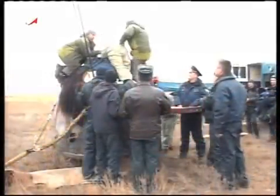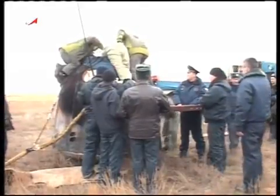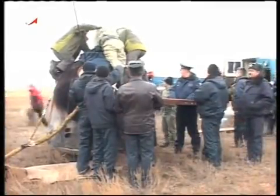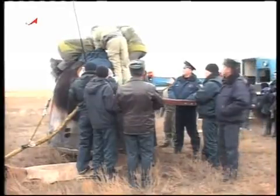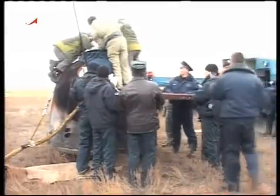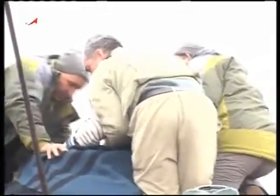And now we have a slight revision to the landing time. The landing time now reported by the Russian flight director at 1:15 and 34 seconds a.m. Central Time, 1:15 and 34 seconds p.m. at Kazakhstan.